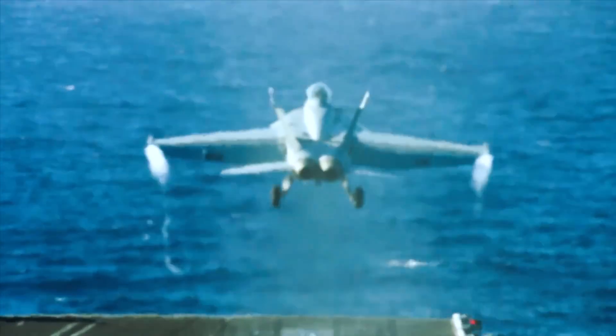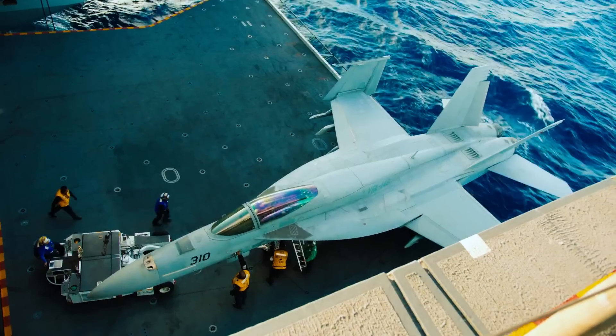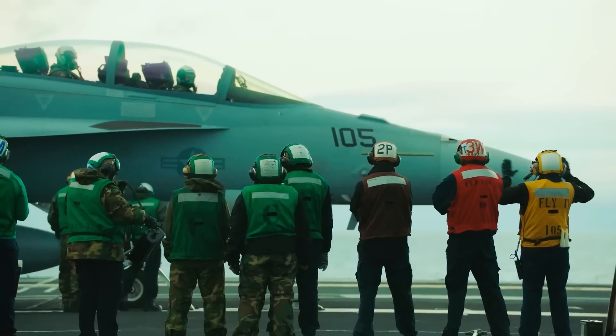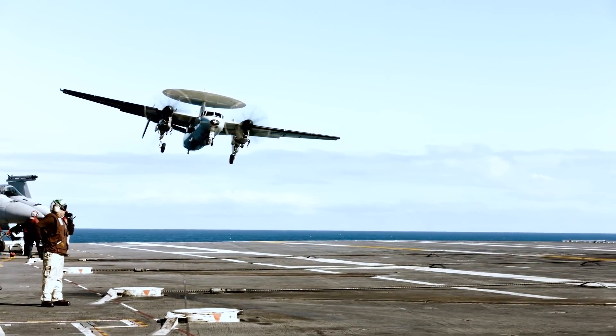The work of aviation on an aircraft carrier is a spectacular sight. Airplanes take off and land on its deck in a merry-go-round. It seems that some giant conveyor belt is working. The roar of jet engines, energetic gestures of deck personnel controlling the actions of pilots — drive, in a word.